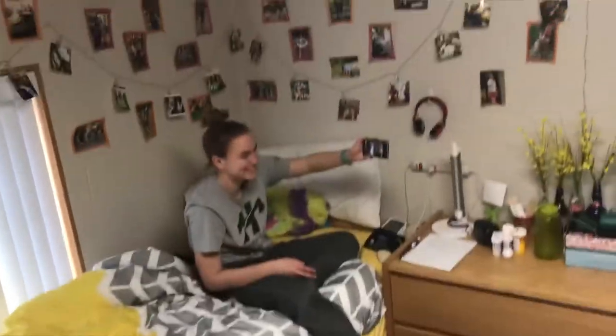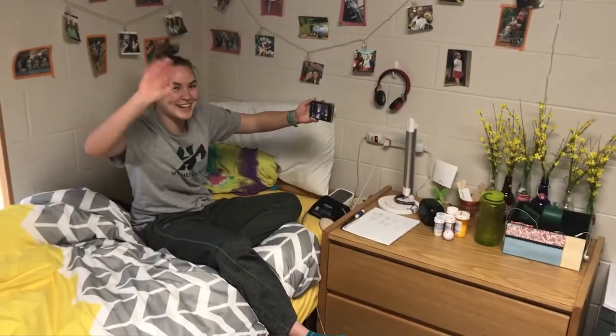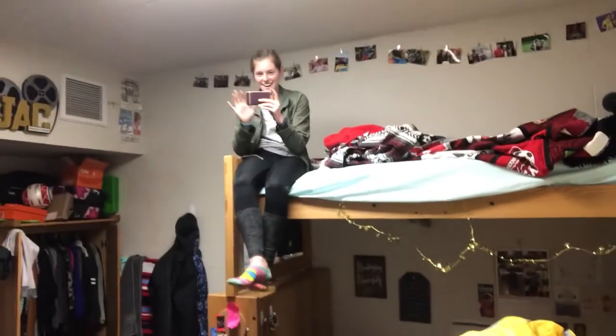When both cameras are pointed at you. Say goodbye to both cameras. Bye! Goodbye. There's Jess. Hi. Goodbye. Bye.